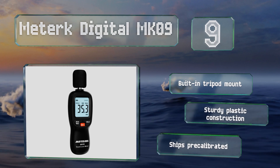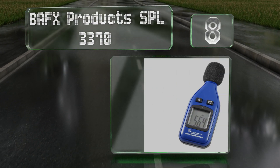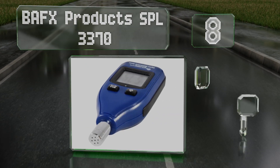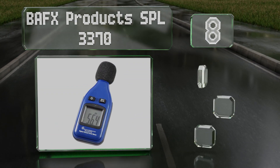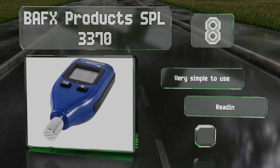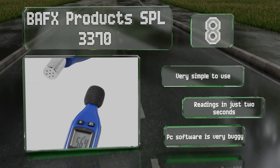It ships pre-calibrated. Coming in at number eight, the BAFX Products SPL 3370 is a popular model for two major reasons: it's relatively accurate and very inexpensive. It runs on a single included nine-volt battery and is small enough to slip into your pocket for readings on the go. It's very simple to use and delivers readings in just two seconds.